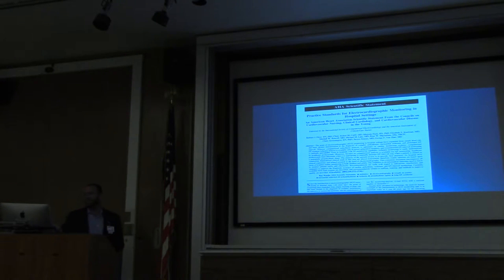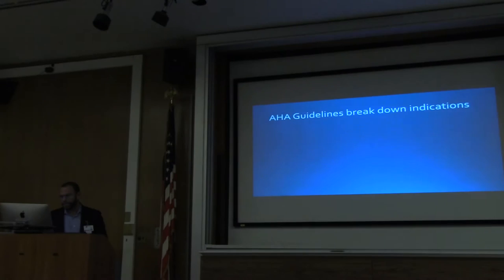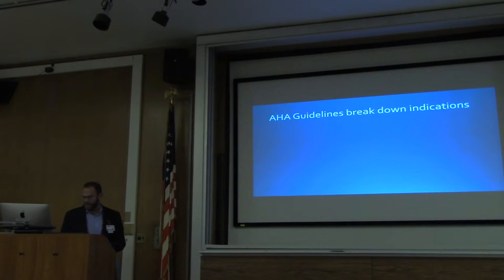I was surprised to see that there are guidelines for telemetry. I'm the chief of cardiology, I've been in cardiology for a long time at multiple hospitals, and we've never followed the guidelines for telemetry. Telemetry has always been this gestalt thing — you decide in your mind whether this is a telemetry patient or not. Some of those decisions are based on sound cardiac thinking, and others aren't. But there are guidelines, and when I started to research how we could improve our telemetry services at King's, I went to the guidelines. They're from 2004 and haven't been revised since.